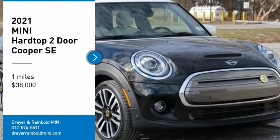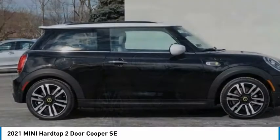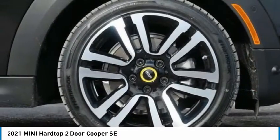Stop by and take a look at the 2021 Mini Hardtop 2-Door. The Mini Hardtop 2-Door delivers motoring thrills in a nimble, fuel-sipping package.